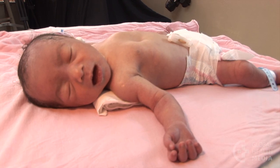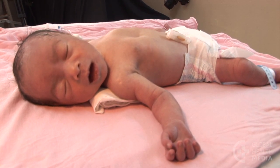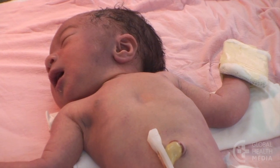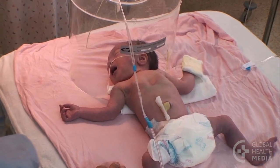This baby has a very severe breathing problem. He is taking 120 breaths per minute and has severe chest in-drawing. He urgently needs oxygen and specialized care.